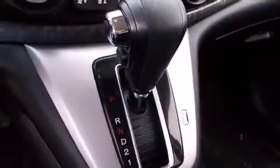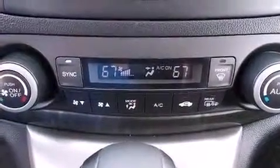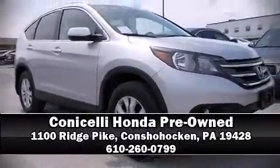A CARFAX history report indicates just one previous owner. Our sales reps are knowledgeable and professional. Stop in and take a test drive.